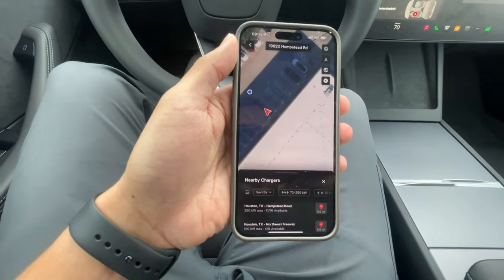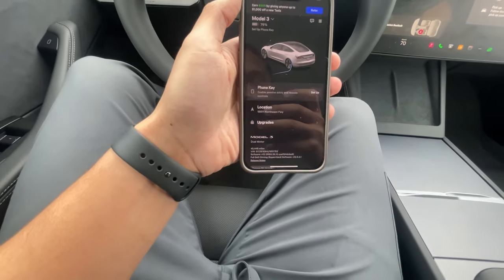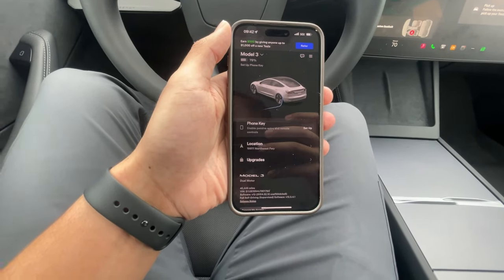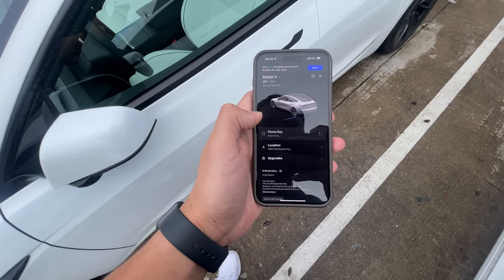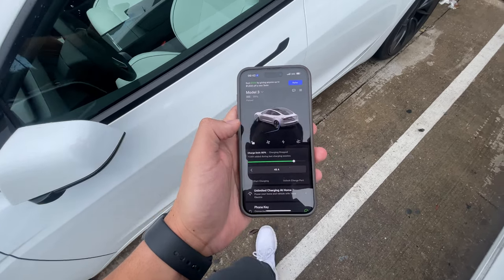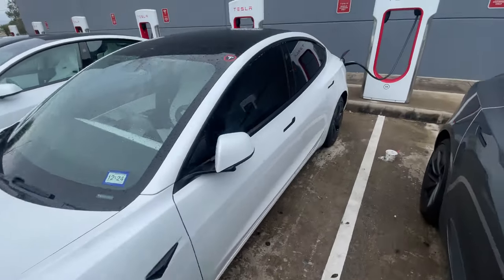Now I just need to pick up my loaner car — they told me it's a white Model 3. I go to the car, set up the phone key, and I'm good to go. They said I can even take tolls and it will all go to Tesla. I think this is my car — let me set up the phone key. Actually, I got the wrong one; it's the one next to it. This is the one I'll be using.